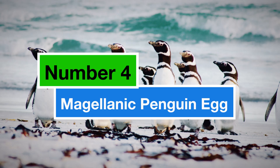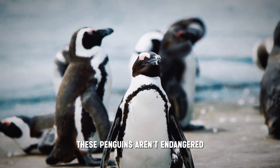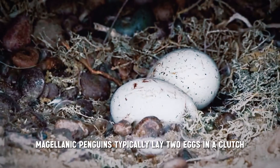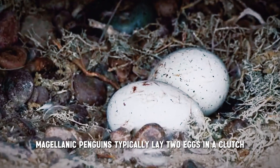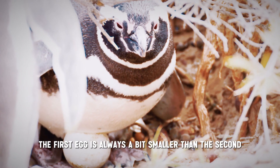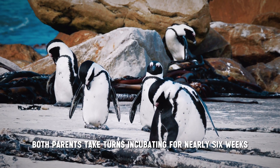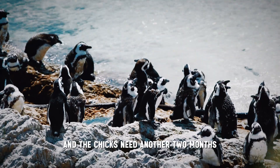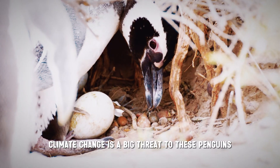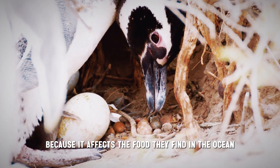Number 4: the Magellanic Penguin egg. Similar to Adélie penguins, these penguins aren't endangered, but their eggs face some challenges. Magellanic penguins typically lay two eggs in a clutch, but interestingly, the first egg is always a bit smaller than the second. Both parents take turns incubating for nearly six weeks, and the chicks need another two months before they can head out to sea. Climate change is a big threat to these penguins because it affects the food they find in the ocean.